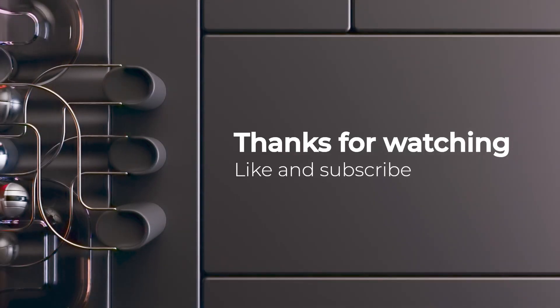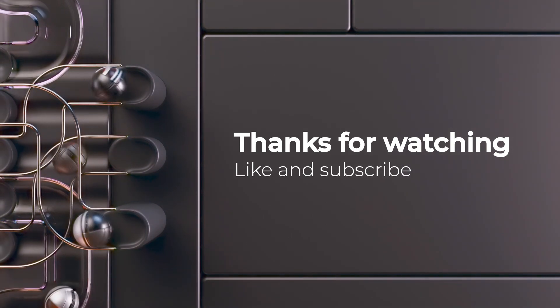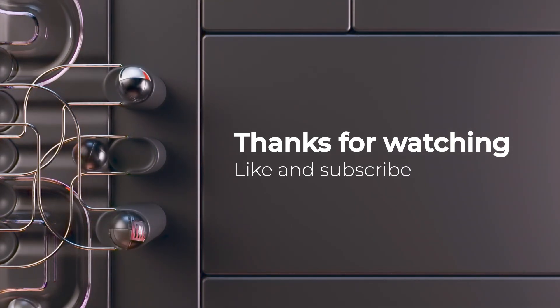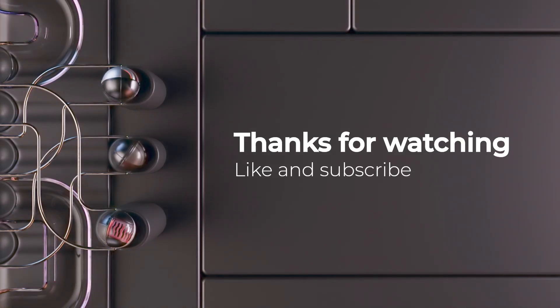And that's it — 50 of the best Telegram bots you can start using today. Which one was your favorite? Let me know in the comments below. If you found this video helpful, don't forget to give a like. Subscribe for more awesome Telegram tips and tricks.